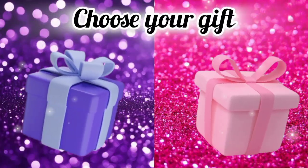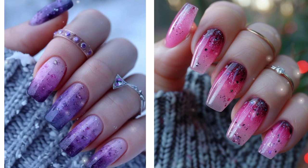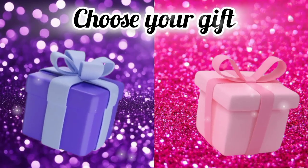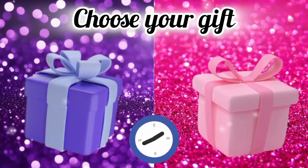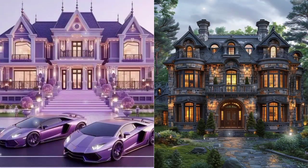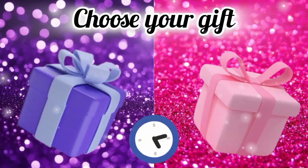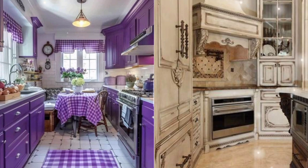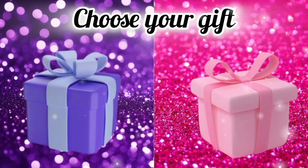Choose your favorite gift box and see your nails. Now choose your favorite gift box and see your dream mansion. Choose your favorite color and see your kitchen. Choose your favorite gift box and see your eye makeup look.